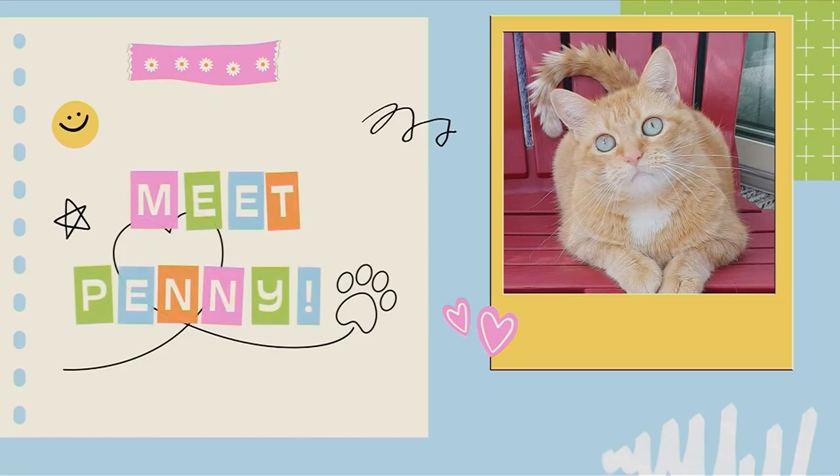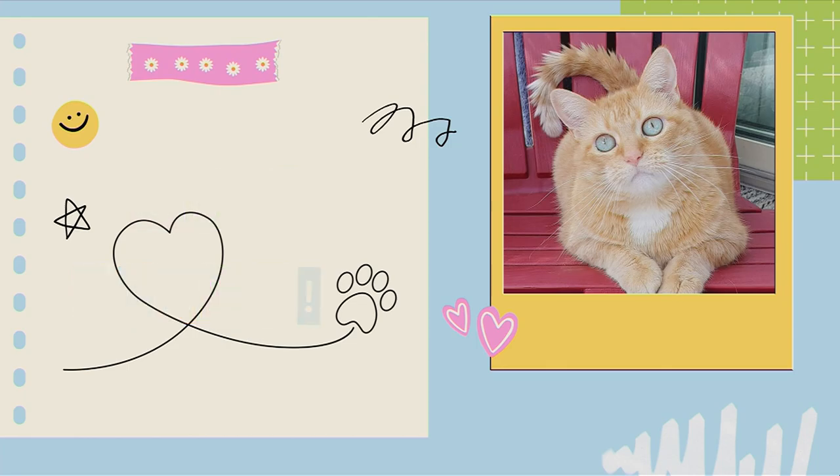Who's that? Meet Penny. Look at the eyes on Penny. Gorgeous. Really, really pretty. I love the expression.